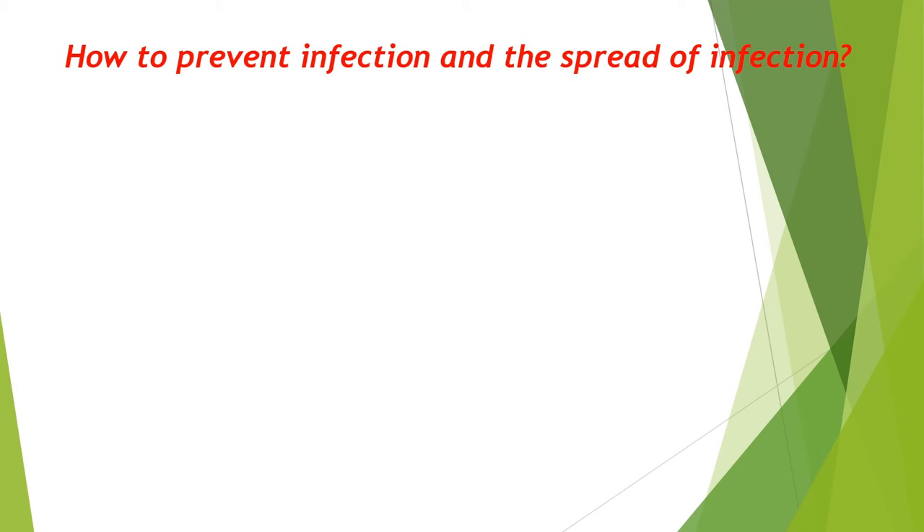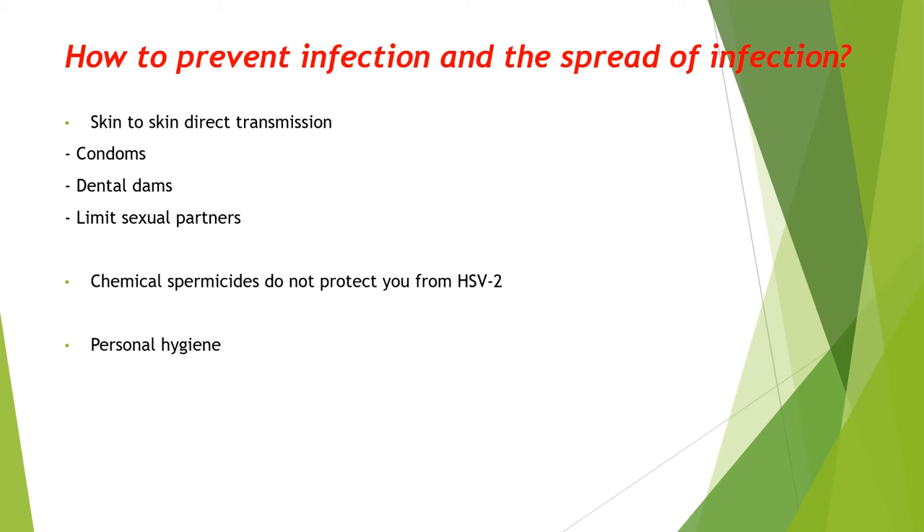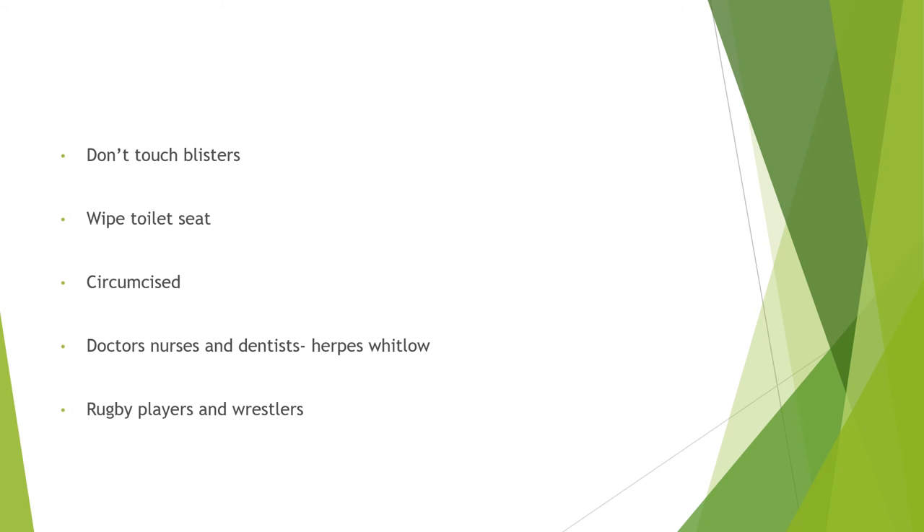With regards to skin-to-skin transmission, condoms and dental dams are highly recommended. Limiting your number of sexual partners is also effective in preventing transmission. It should be noted that chemical spermicides do not prevent HSV-2. Keeping on top of personal hygiene is also a very effective way of preventing the transmission of any STI, including herpes simplex virus. Touching blisters can lead to transmission and is not recommended. Wiping toilet seats is also important. Men who are circumcised are less likely to contract or transmit the virus, due to the reduced likelihood of bacteria being able to multiply on a circumcised penis.